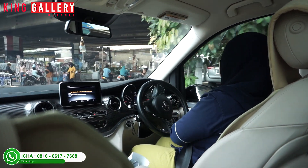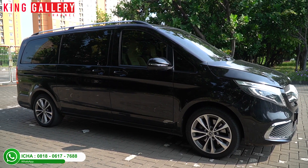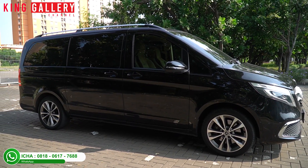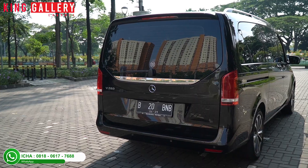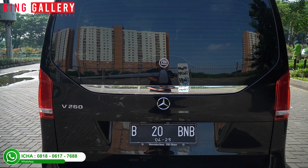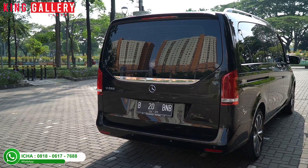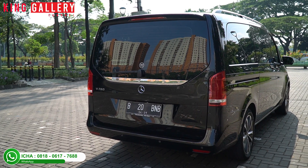From the side, the car looks simple because there are no accents at all - it's fully body-colored, full black, with no chrome accents, which makes the car look sporty. For the rear, it also looks luxurious with a chrome garnish on the lower part of the rear window. For the trunk, it already has a power backdoor, and it can be opened two ways: via the key or via the button at the back.